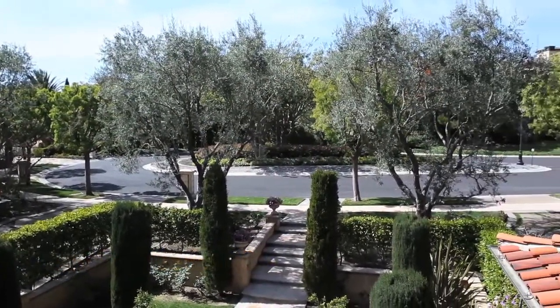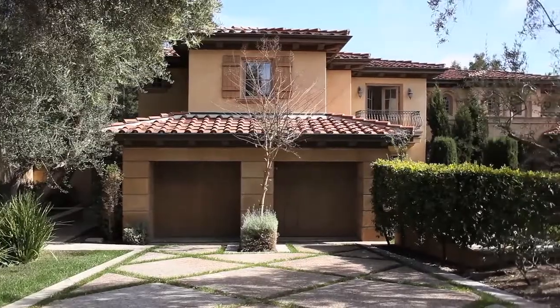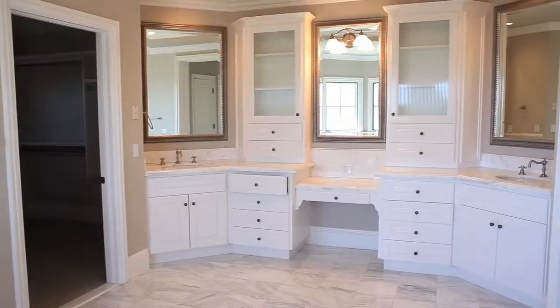Good morning, real estate fans. It's Special Agent Dunn. We're here in the exclusive neighborhood of Pelican Crest in Newport Coast at Five Shore Ridge. Six bedrooms plus an office, six and a half baths, almost 7,000 square feet.